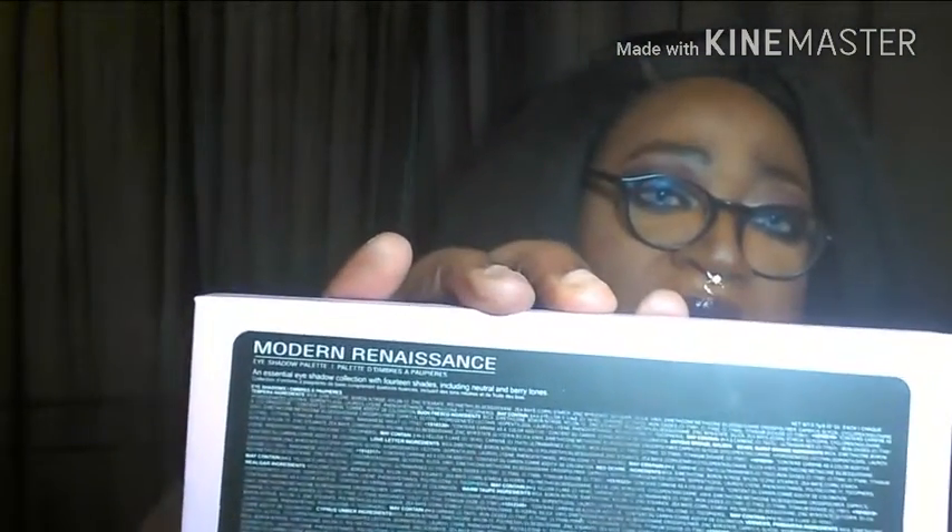Right off the bat, this is the worst purchase I made. The worst. When I tell you the worst, it can't be expressed any more. With the palette, it looks just like the Anastasia palette — it is the pink with the gold on the outside, and then you have the description on the back. Basically, it looks like the original palette.